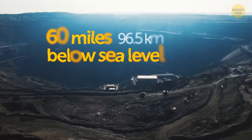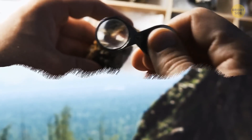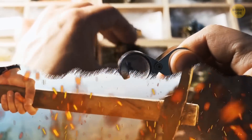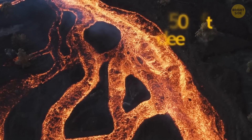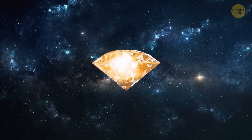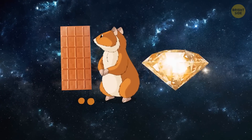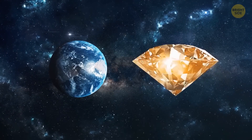On Earth, diamonds form at depths 60 miles below sea level, where the pressure is 50,000 times greater than that on the surface, and the temperature averages over 1,000 degrees — as hot as fire. Diamonds are often ejected closer to the surface in volcanic eruptions, but people mostly have to dig mines 1,500 feet deep to find these beautiful gems. Currently, the Golden Jubilee Diamond is the biggest cut and faceted diamond on Earth. It weighs as much as a chocolate bar and is the size of a hamster — its price is about $12 million. Now imagine a diamond the size of an entire planet!